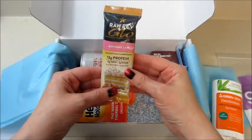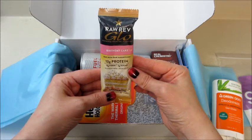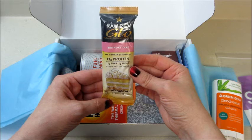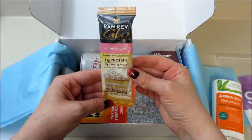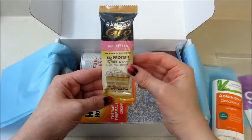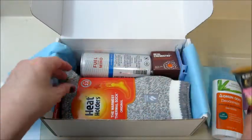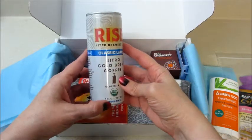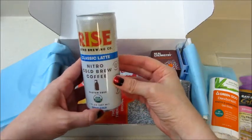Next up, from Raw Rev, we have a birthday cake protein bar. I've definitely tried these before but not the birthday cake flavor, so I'm very excited for that. It has 13 grams of protein and fiber, 2 grams of sugar, and it's non-GMO.